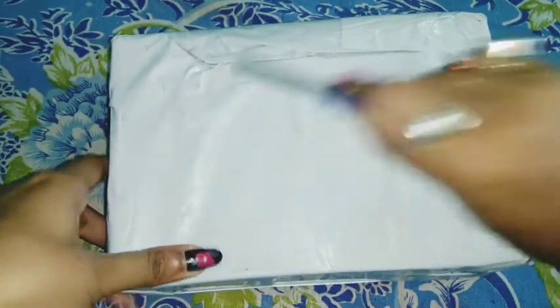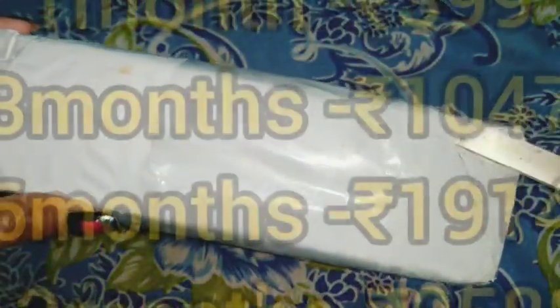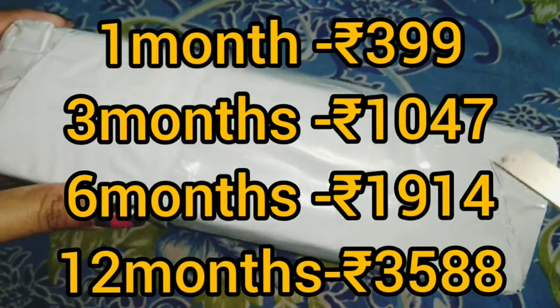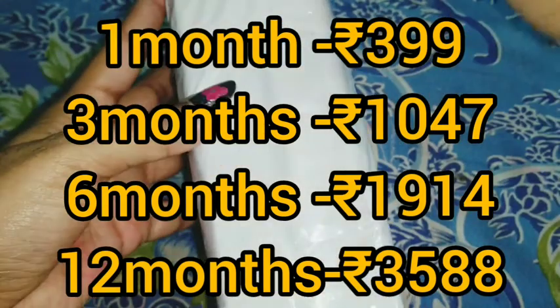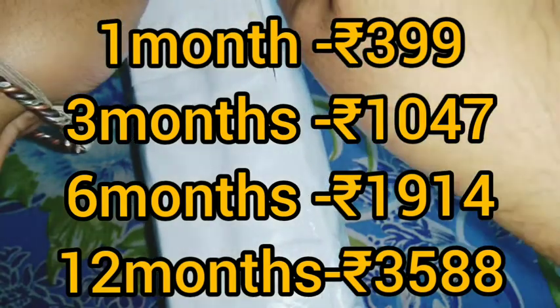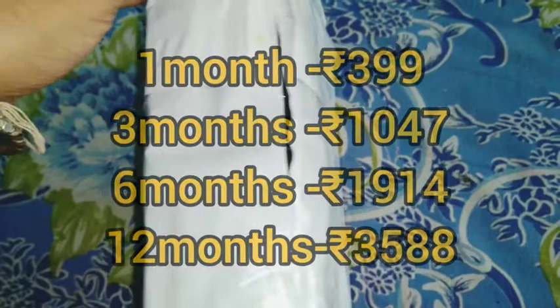I just received it and I'm going to cut it open with my little knife. You can see the packaging is in good condition — I hope everything inside is too. Let me show you the pricing while cutting: for a single subscription paid online, you're going to receive it for ₹399. You can also go for 4-month, 6-month, or 12-month subscriptions.